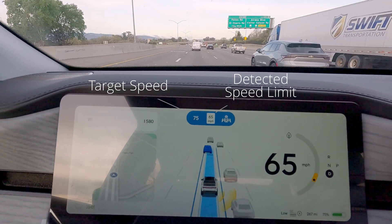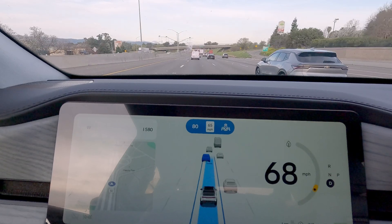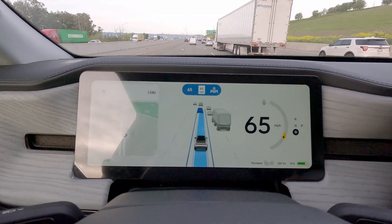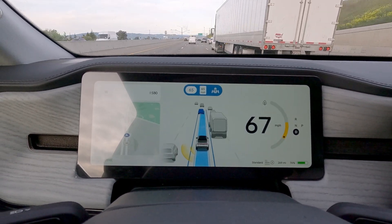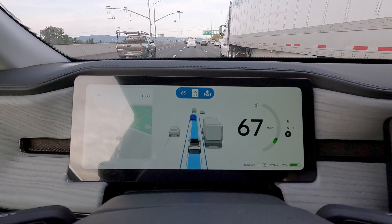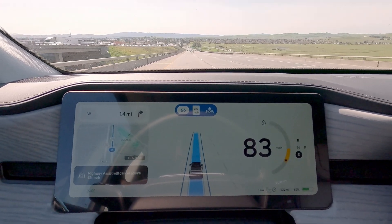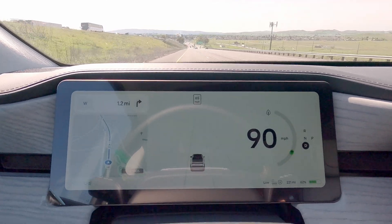The cruise control does not work above 85 miles an hour — if you try to set the target speed to 85 mph or above, it'll just stay at 85 mph. Right now we're traveling at 65 miles an hour, and if I need to, I can press on the accelerator pedal temporarily to increase speed. The cruise control will pause but I'm still in Highway Assist mode. When I let go, it's going to go back to 65 mph. If I try to go past 85 mph, it disengages.